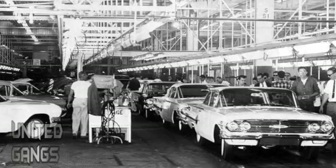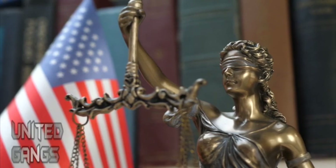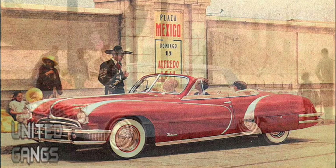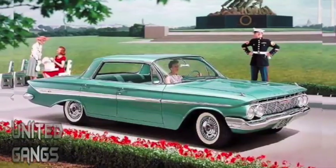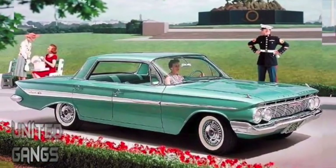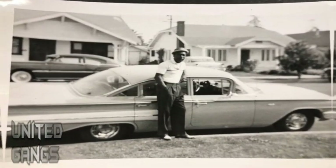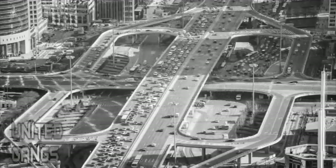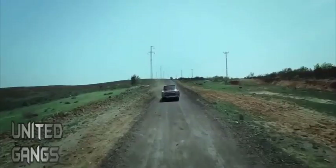Although the famous Civil Rights Act was still in the making as the first third generation Impalas rolled off the production line, when the document was finally signed into law on July 4th, 1964, its mere existence meant that not only white people but also African Americans and other minorities could now finally purchase a car. Almost immediately, the Chevy Impala turned from an exclusively white-owned luxury vehicle into a shining symbol of equality and the visual representation of what the Civil Rights Movement had achieved.